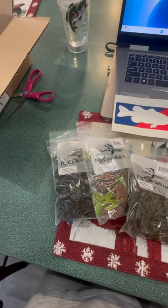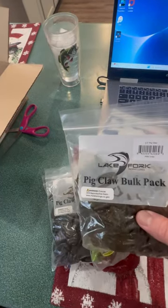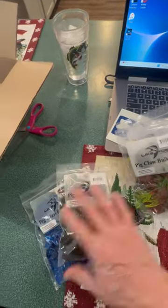Hey everybody, Mark from Northeast Bathfish. How you doing? Another order came in today from Tackle Warehouse. Got some more of the pig claw trailers that they have on clearance in the two and a half inch size.